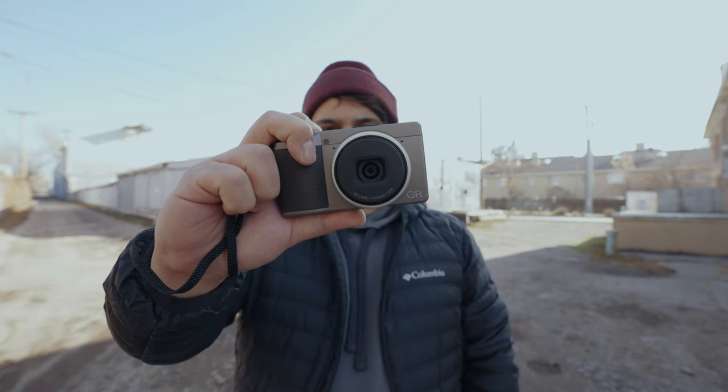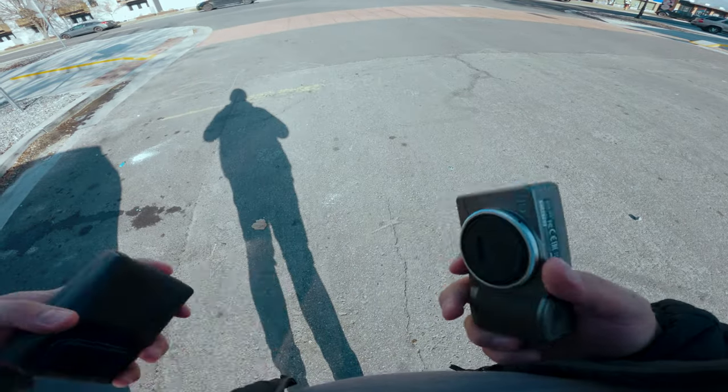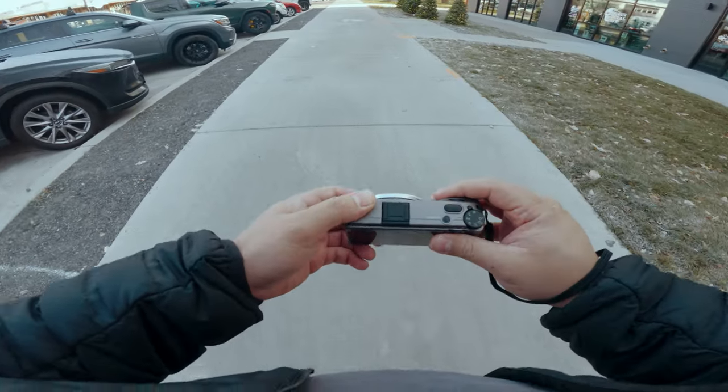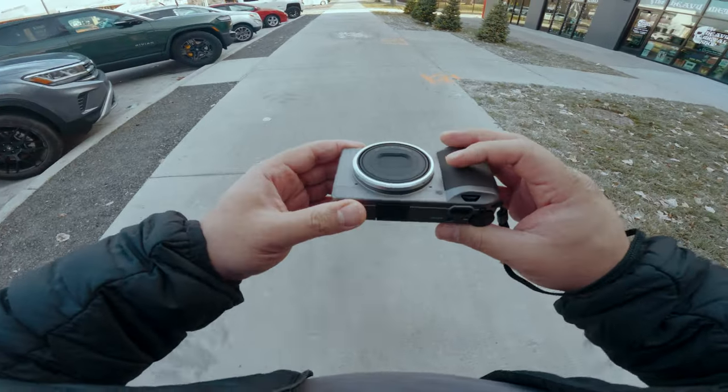All of the photos you'll see in this video are shot in the negative film preset on the Ricoh GR Diary Edition. We're shooting with the Ricoh GR Diary Edition — this camera arrived just two days ago in the mail. We are shooting raw, aperture priority, and inside of the presets we're using negative film.